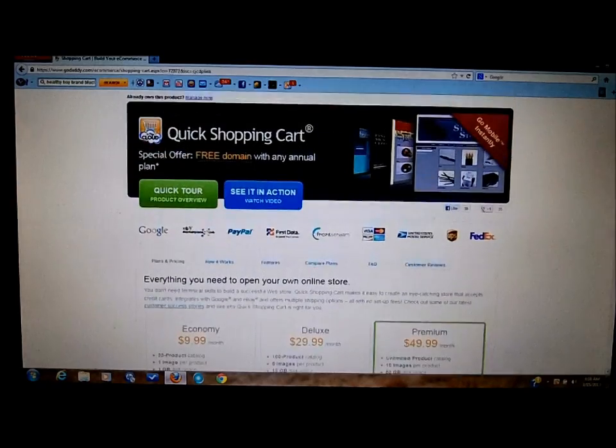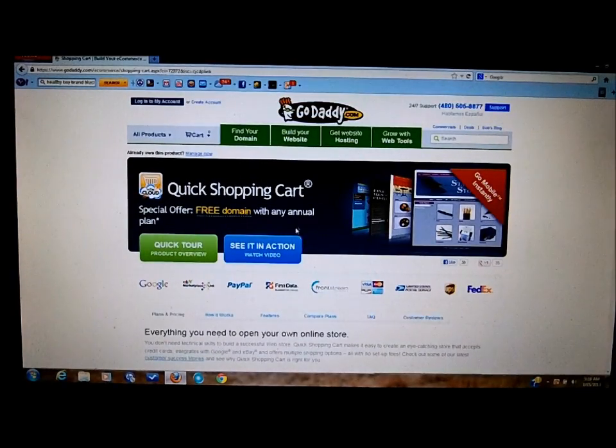This is the Own Your Online Store section, and this is really how it works. You can watch this video to see it in action.